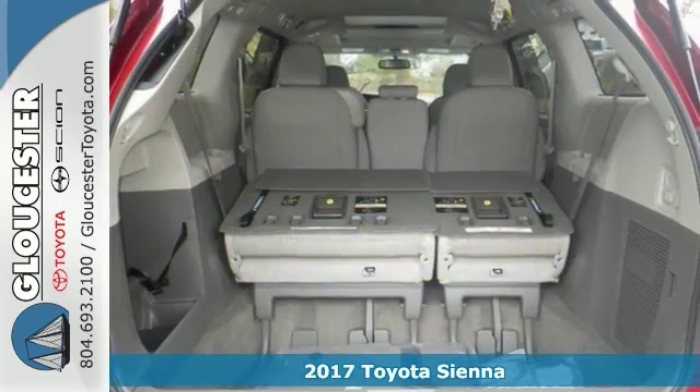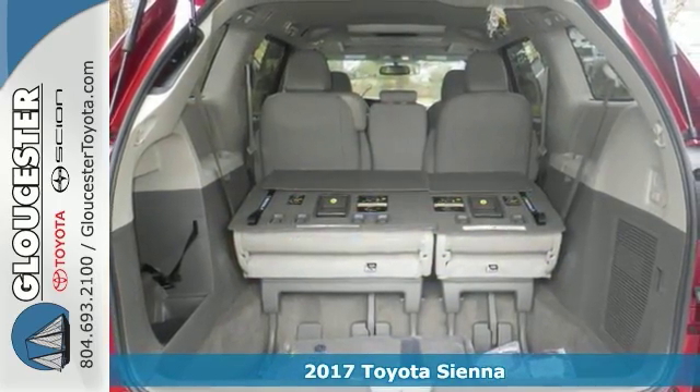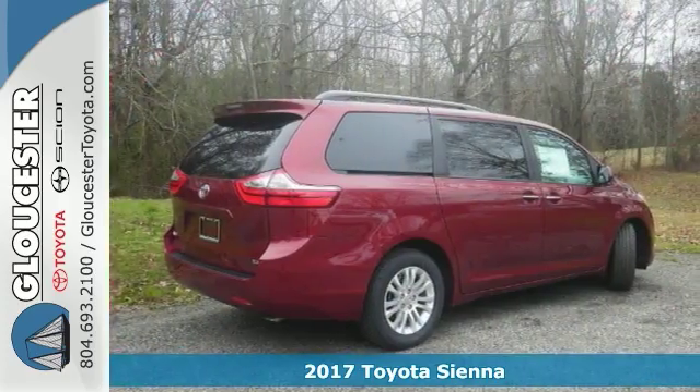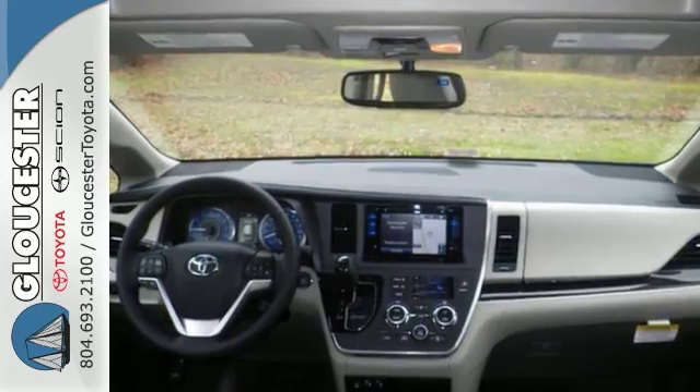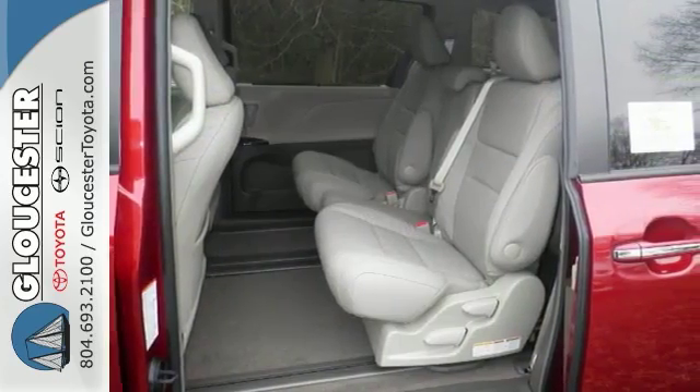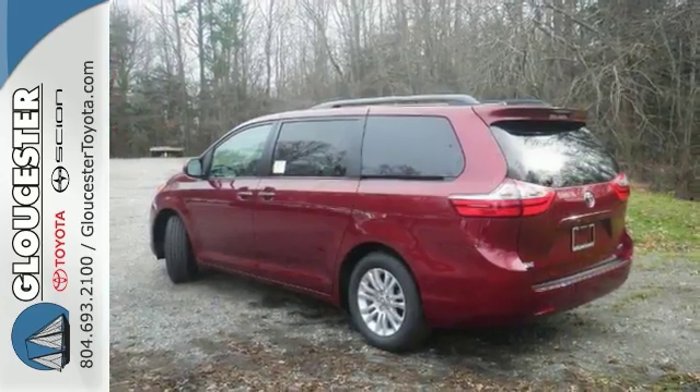Whether it's kids or cargo, this 2017 Toyota Sienna XLE Premium can deliver everything in comfort and convenience. It features alloy wheels, deep tinted glass, navigation, backup camera, dual zone climate control, Bluetooth and heated leather seats.